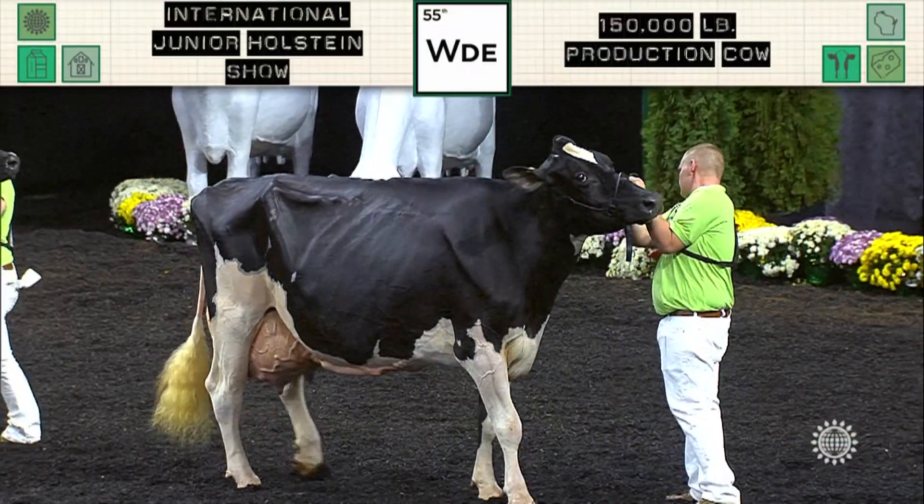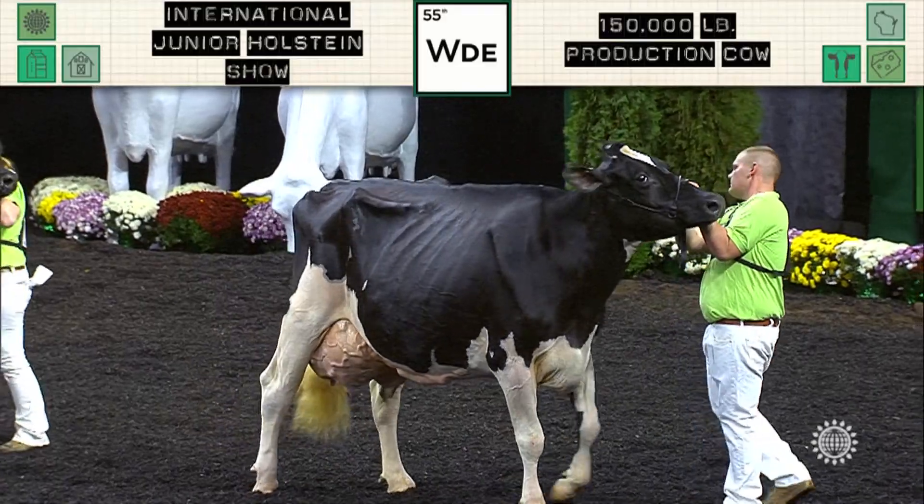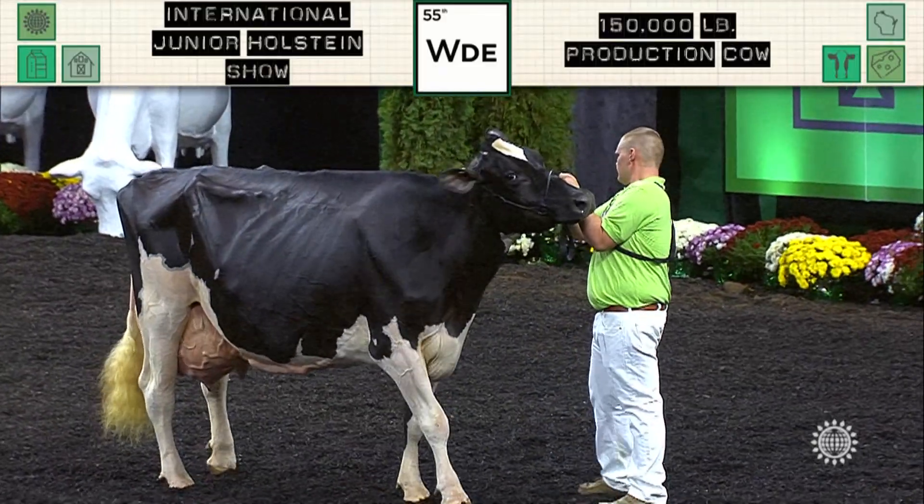The winning award is presented by Sybil Fisher Photography of Green Bay, Wisconsin.